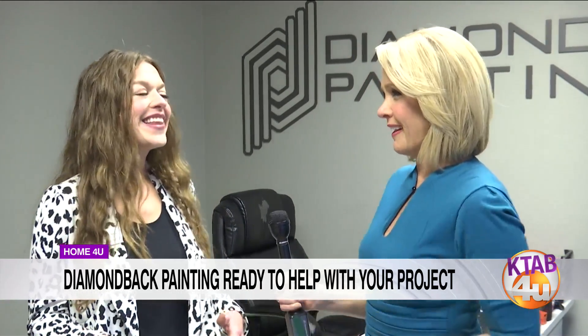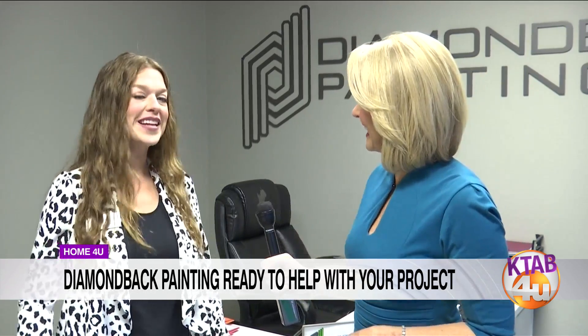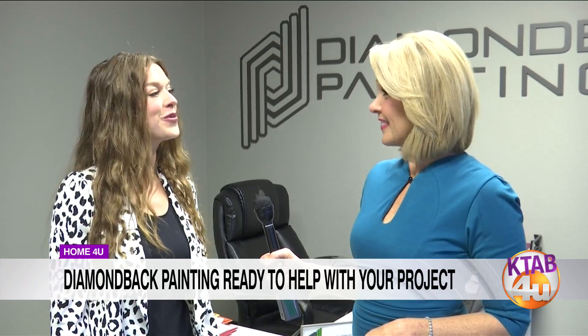As far as giveaways, Diamondback has done a couple of other projects around Big Country as well, being quite generous. This is the first time they've done this giveaway in this capacity, but they love to give back to the community. Abilene has been so good to them, so they try to do as much as they can to give back. It's a great community — you love to see businesses come in, set up shop, and take Abilene by storm.